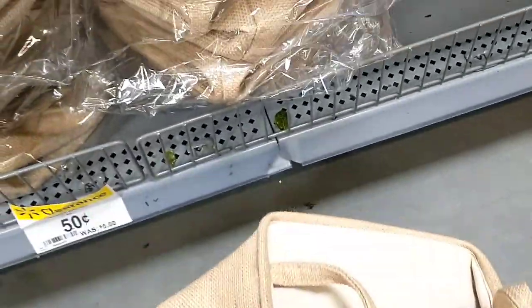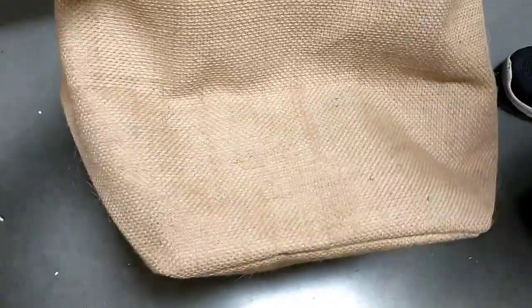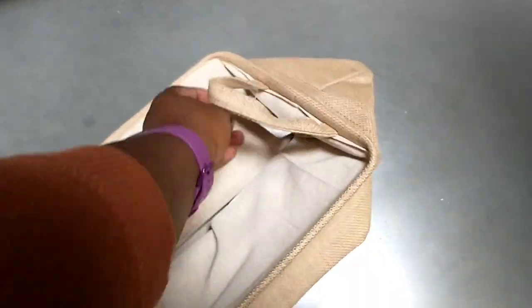I didn't actually see these before, but we've got these storage baskets that are now just 50 cents. It's a cube shape — 10 by 10 by 10. It's not open properly but for 50 cents, that is such a good find.